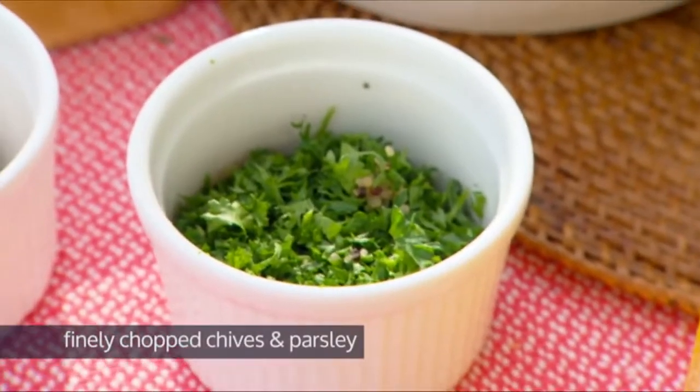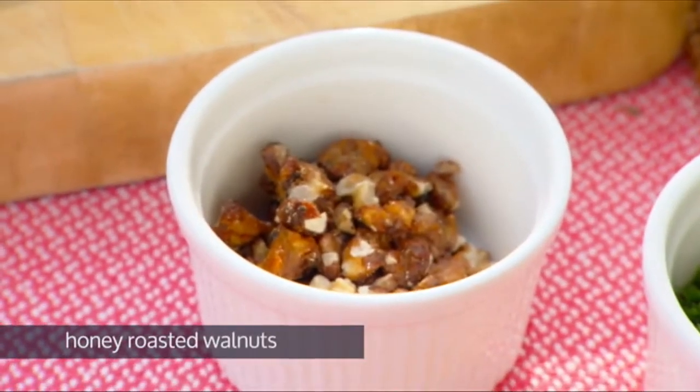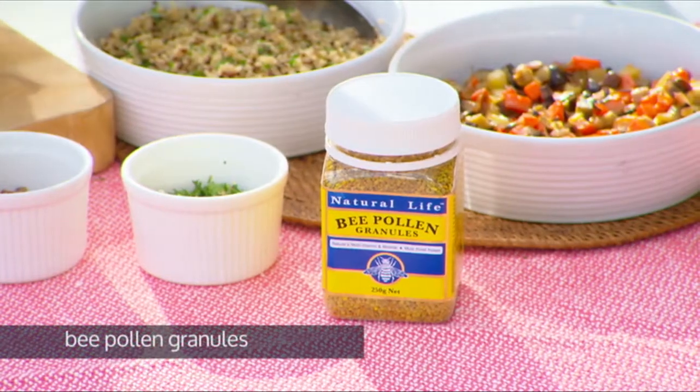The herbs that I've chosen are chives and some parsley. I'm going to top with some beautiful roasted walnuts, and then, of course, bee pollen granules on top.